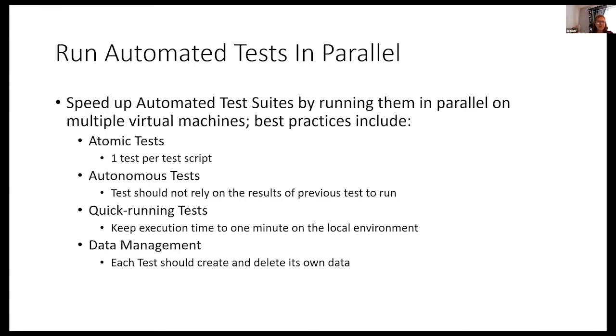A couple of things about running automated tests: it's helpful to run them in parallel. Make sure they don't rely on previous results of other tests. Keep them quick-running. For the most part, each test should create and delete its own data — unless you're testing workflows. You need to keep the tests from leaving data in a state that will need to be cleaned up afterwards, because that would create a bottleneck and hinder continuous flow.